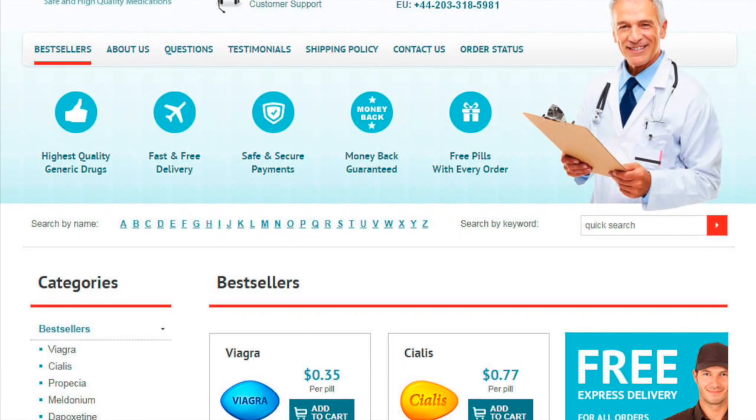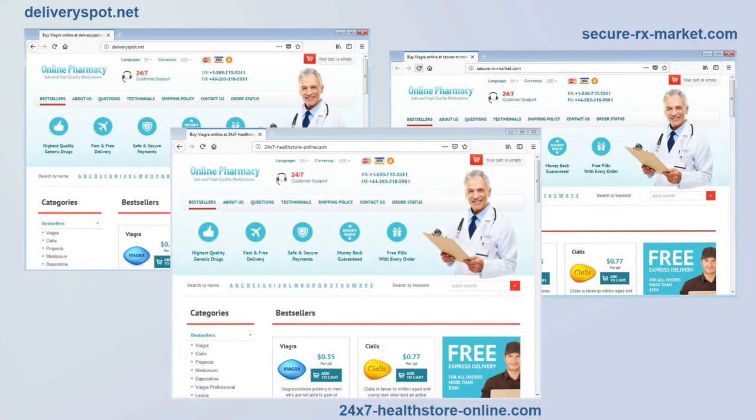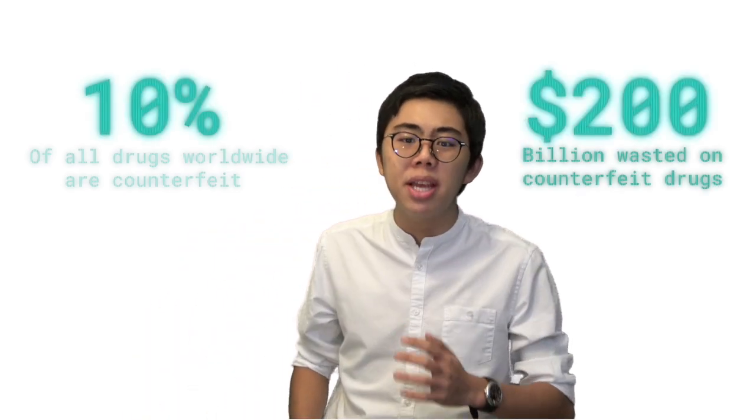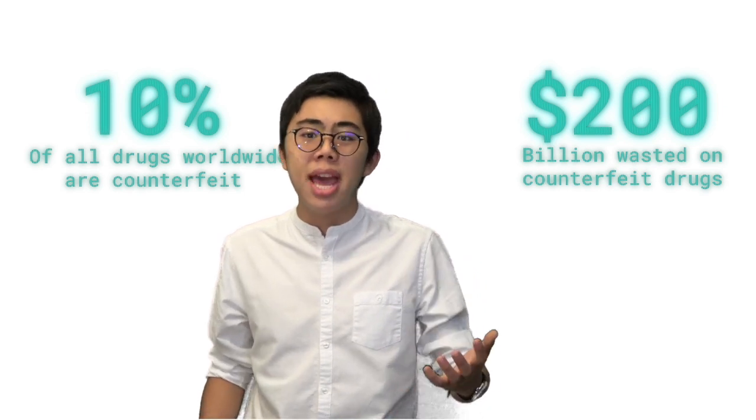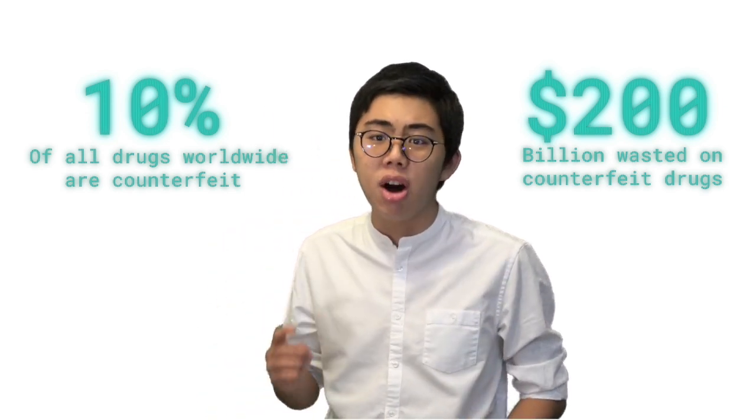Now imagine going through all that only to die, or watch your loved one die anyway, because the medication was counterfeit. This is a brutal reality that represents a multi-billion dollar business of creating and selling counterfeit drugs with inactive, or even worse, actively harmful ingredients.